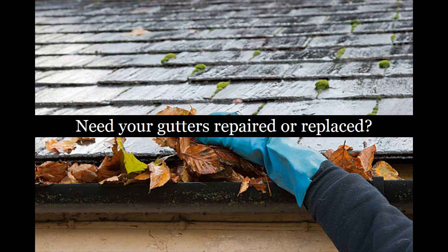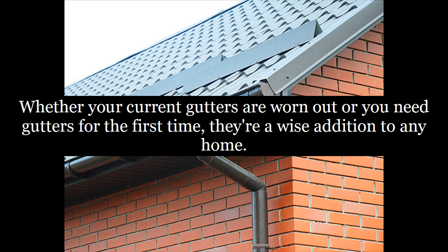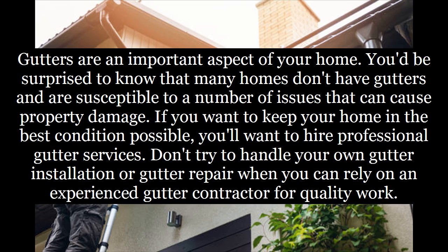Need your gutters repaired or replaced? If you are looking for Georgetown gutter leak repair, keep watching. Whether your current gutters are worn out or you need gutters for the first time, they're a wise addition to any home. Gutters are an important aspect of your home. Many homes don't have gutters and are susceptible to a number of issues that can cause property damage. If you want to keep your home in the best condition possible, you'll want to hire professional gutter services.